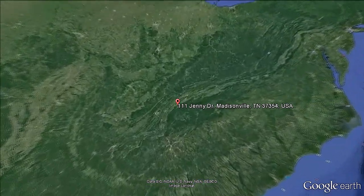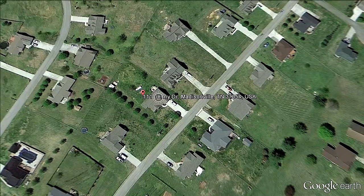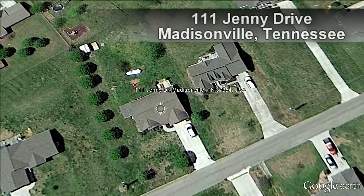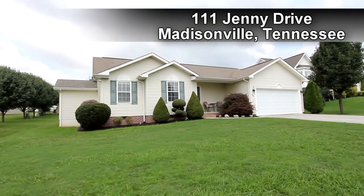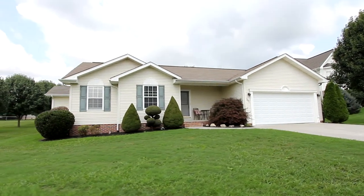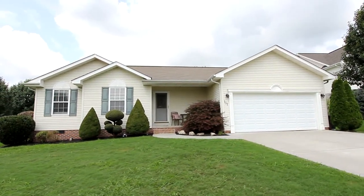In the countryside of East Tennessee, midway between Knoxville and Chattanooga, you'll discover beautiful Madisonville and this cozy home located in Timber Ridge Estates at 111 Jenny Drive. This three-bedroom, two-bath home is a great starter home for a couple, a retiree, or the perfect low-maintenance home with over 1,600 square feet of living area.